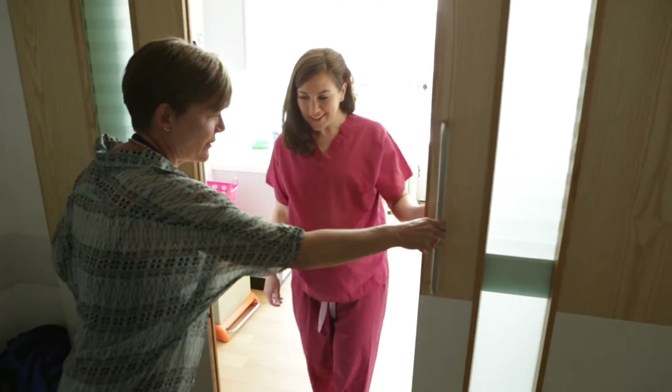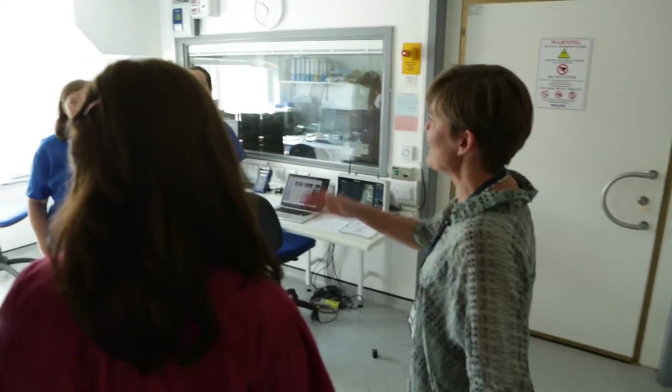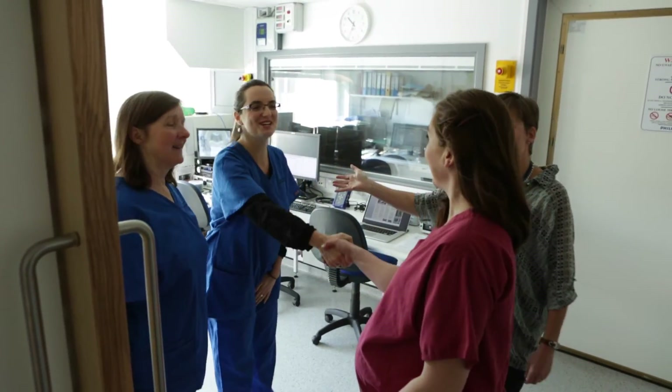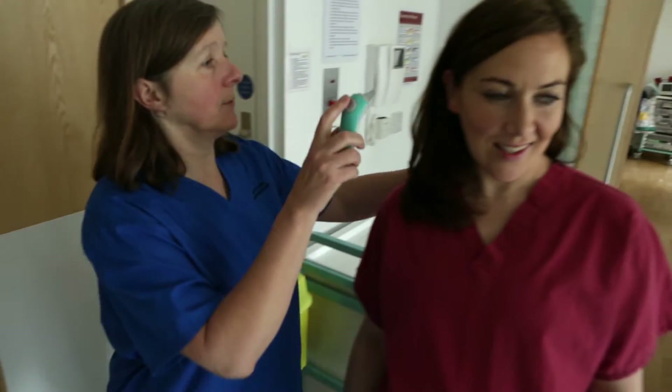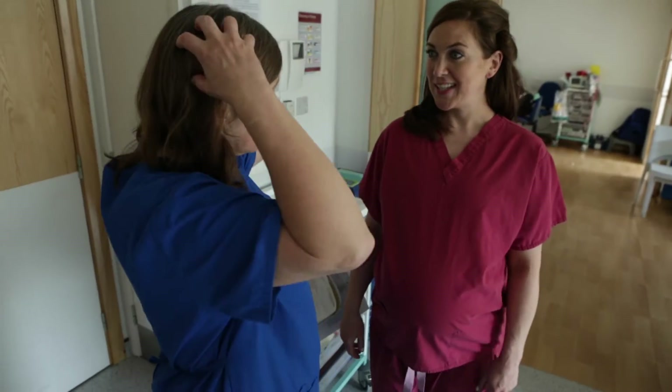When you're ready, we'll get you changed into some hospital scrubs and take you through to the scanning room where we can introduce you to the team of radiographers. Before you go into the scanner, they will take your temperature, weigh you and conduct a metal check.